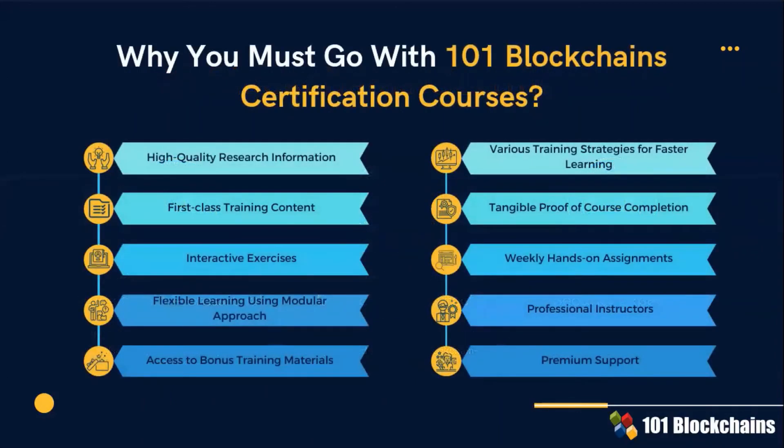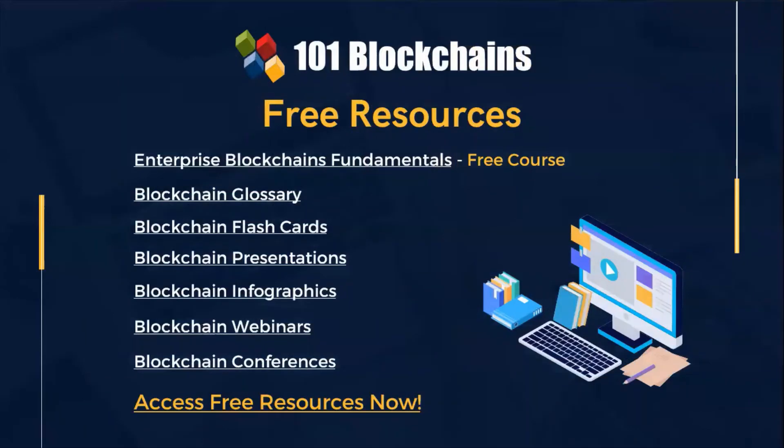This slide illustrates the foundational elements of the blockchain certification courses offered by 101 Blockchains. Key values include first-class training content, interactive exercises, access to bonus training materials, professional instructors, and premium support. We are also introducing a whole new assortment of free blockchain learning resources. You can access all these free resources without any restrictions. Together with the Enterprise Blockchain Fundamentals Free Course, we provide an additional variety of tools such as flashcards, presentations, infographics, and more.